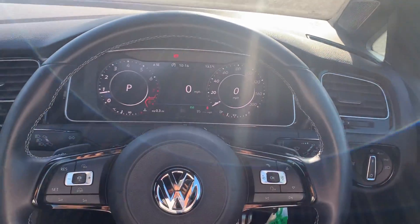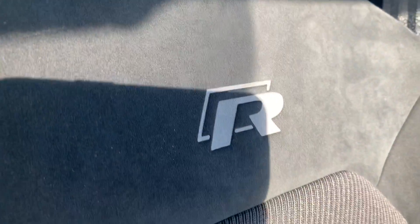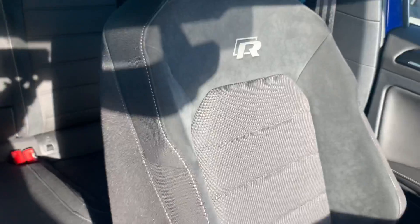There are a load of different functions you can have on the digital cockpit. This vehicle does come with your electric handbrake. Here's another look at your seats with the R logo stitching, as you can see just there.